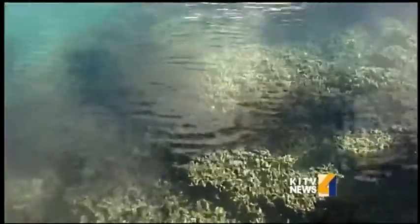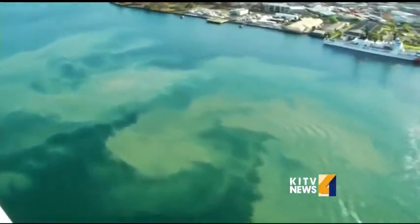Marine biologist and coral expert Dr. Greta Abbe says several factors can cause coral die-off. She says water runoff, overfishing, and pollution like the recent molasses spill can stress the coral environment. When that happens, it weakens the coral making it more susceptible to disease.